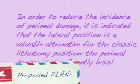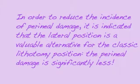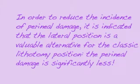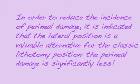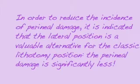For the proposed plan: in order to reduce the incidence of peroneal damage, it is indicated that the lateral position is a favorable alternative to the classic lithotomy position, as the peroneal damage experienced is significantly less.